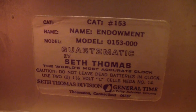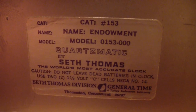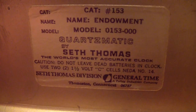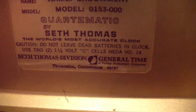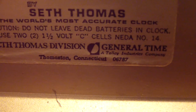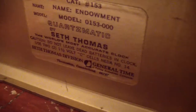Here's the information: catalog number 153, name endowment, model 0153-000, Quartzmatic by Seth Thomas — the world's most accurate clock. Caution: do not leave dead batteries in clock. Uses two 1.5-volt C cells. Number 14, Seth Thomas Division, General Time, Italian Industries Company, Thompson, Connecticut, 06787.